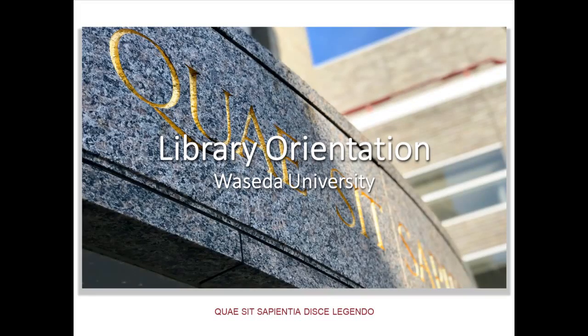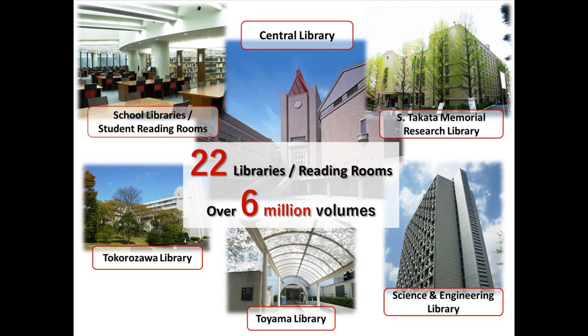Welcome to Waseda University. I'd like to introduce you to Waseda University Library very briefly in this guidance. It consists of 22 libraries and reading rooms holding over 6 million books in total. The size of the collection is the third biggest in Japanese university libraries, following the University of Tokyo and Kyoto University.